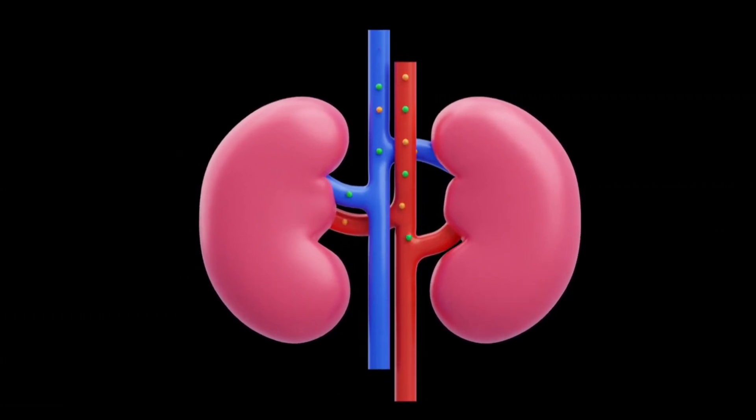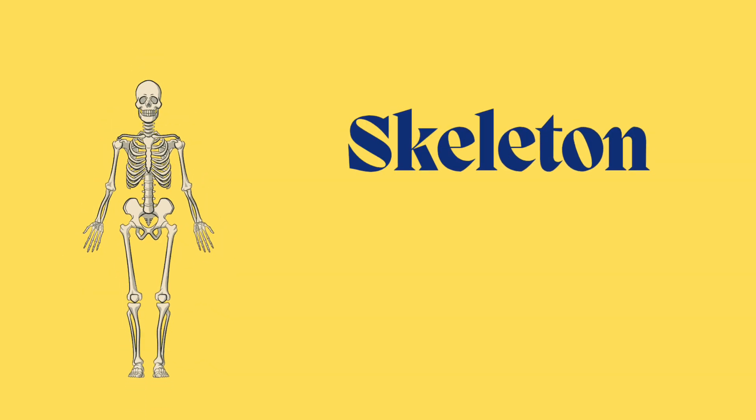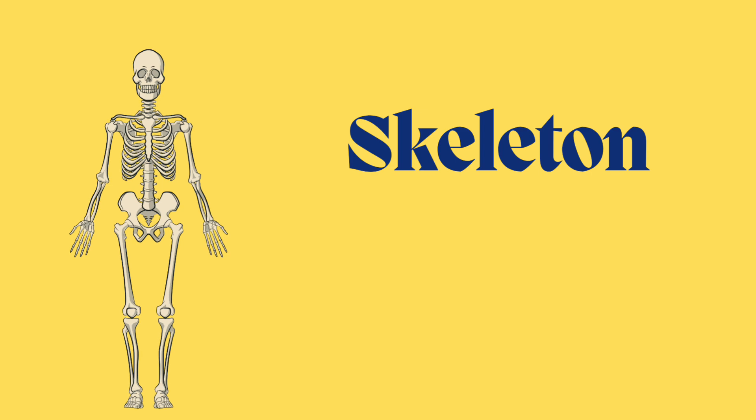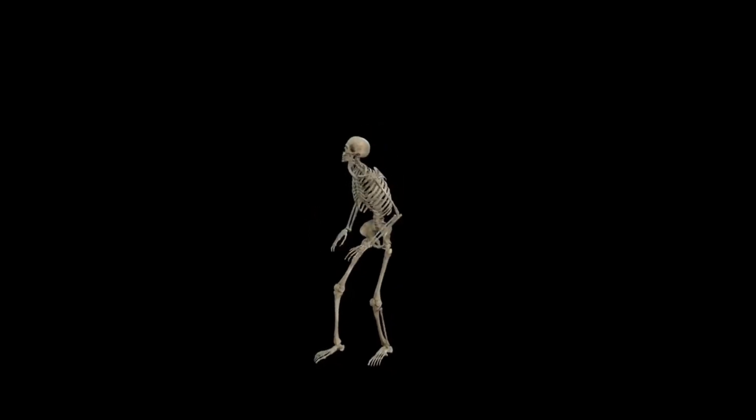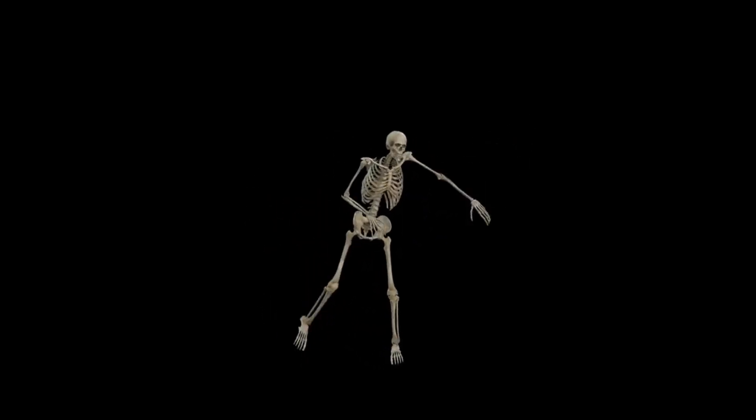The tenth main internal organ of our body is the skeleton, which is the structure of bones. The skeleton holds you up, protects your internal organs, helps you move, and is the strong frame of your body.